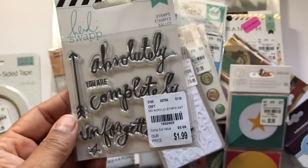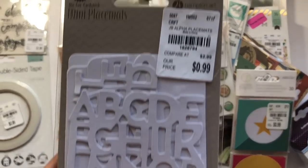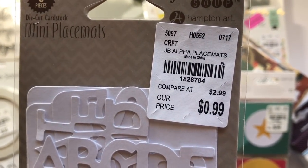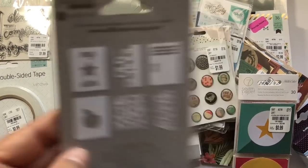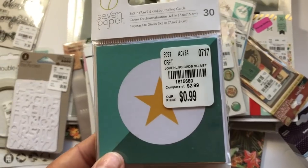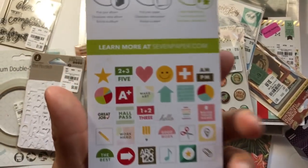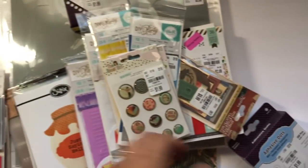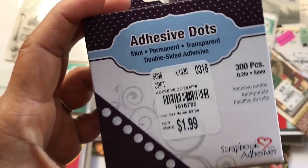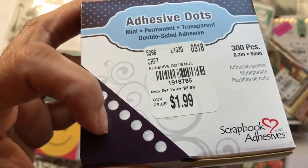This is a Heidi Swap stamp — I just love her fonts, and this has been in TM for a while. These are jelly bean placemats, and that's my friend's. She also got some of these adhesive dots — 300 pieces — and that's the size.